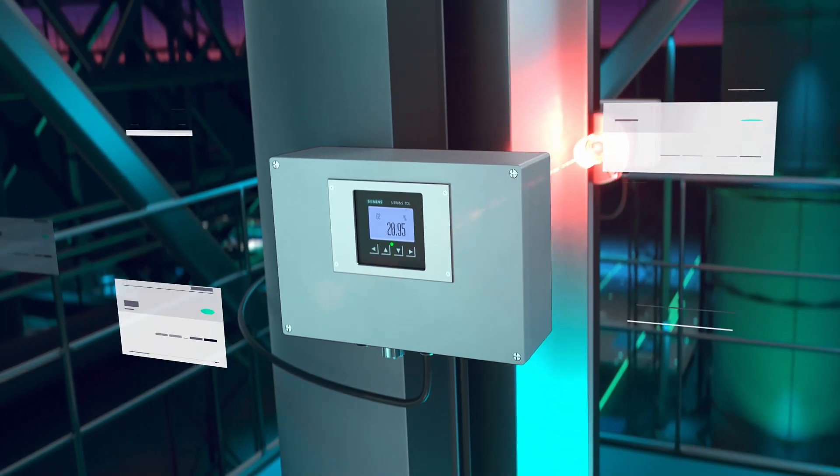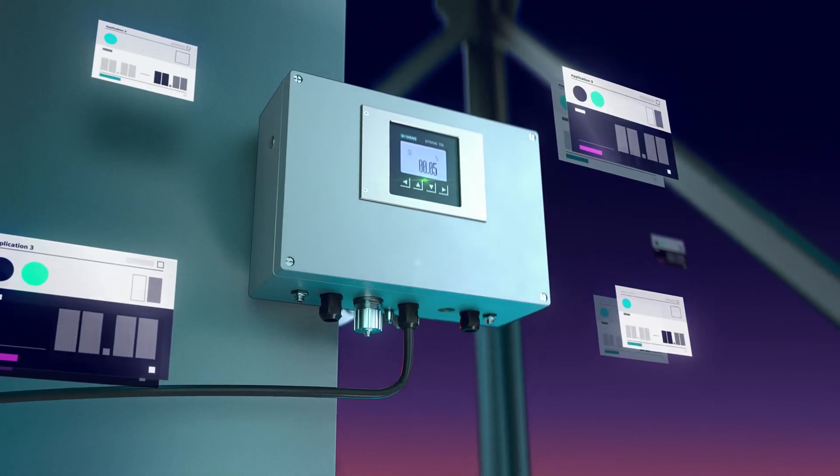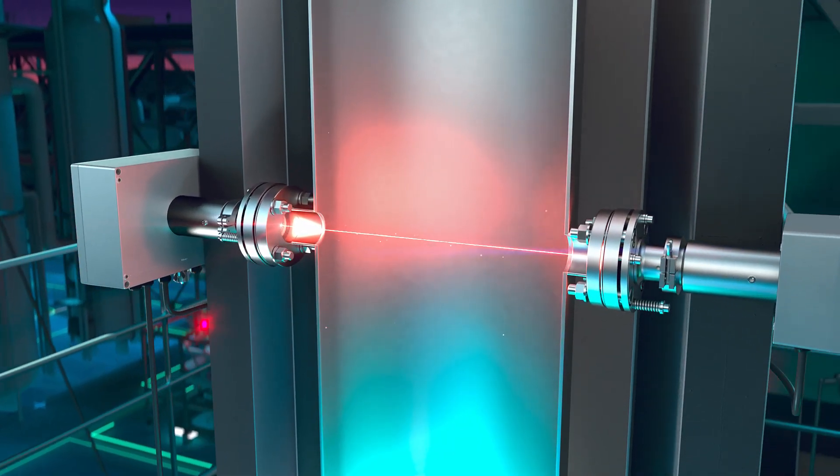Siemens offers a broad range of applications which is being continuously expanded for the C-Trans TDL — our tunable diode laser platform.